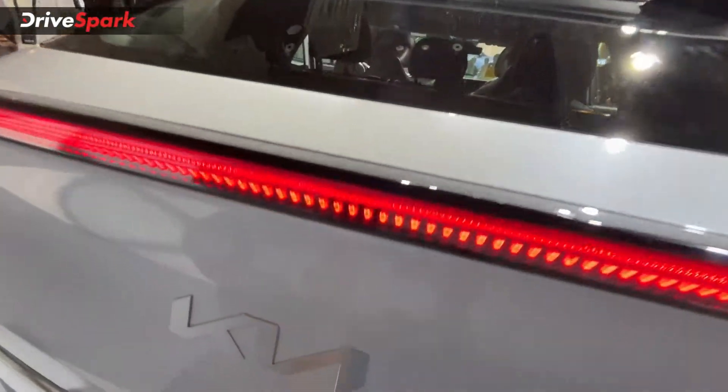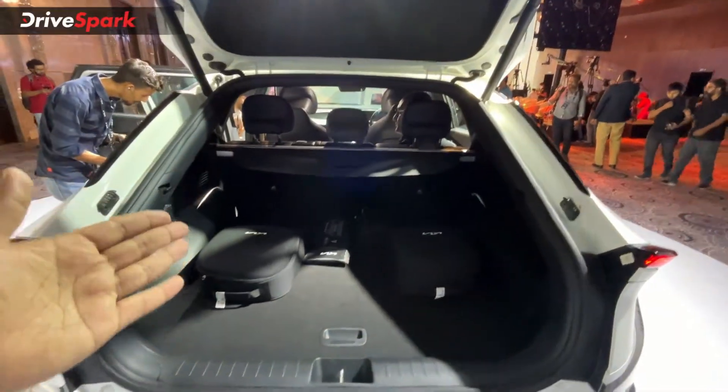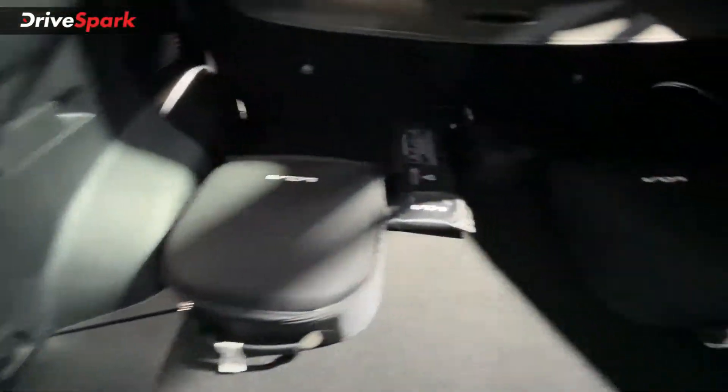The boot is electronically operated. Once you hit the button, it gives you a space of over 500 litres — 520 litres to be exact — and you can also see the onboard charger here.